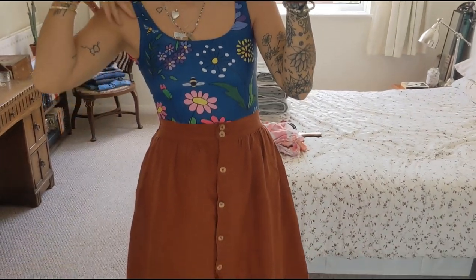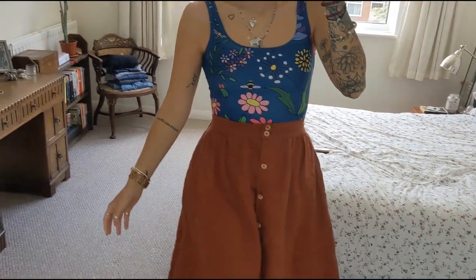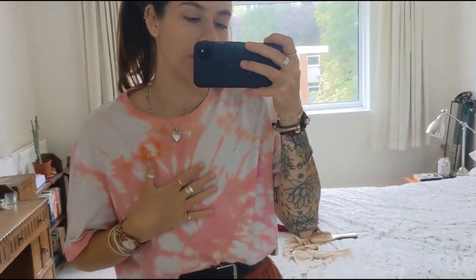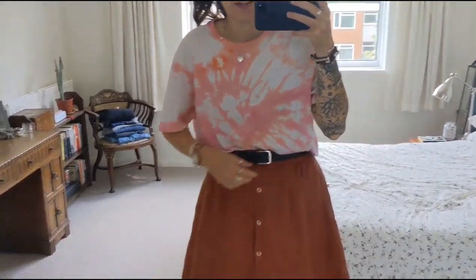This is the outfit of the day. I'm heading to the beach after going for coffee with my friend, so I put my swimsuit on. This swimsuit is from a company called Batoko - I'll leave all the links below - they're a really great ethical swimwear company. This skirt is from Linen Fox, it's elasticated at the back. I'm going to belt it and put a t-shirt on. This t-shirt my friend who I'm going for coffee with actually made for me - she tie-dyed it herself.